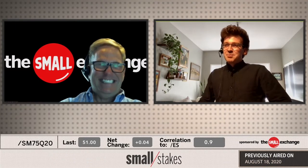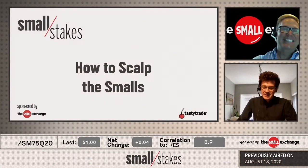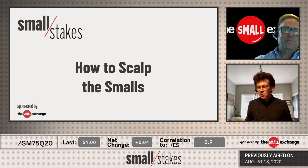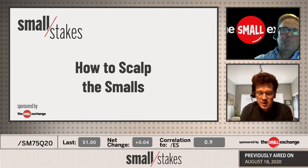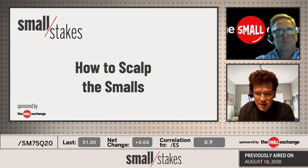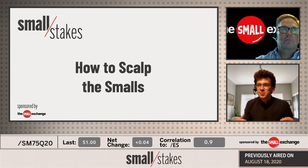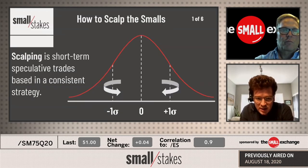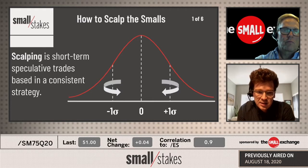Today we're talking about scalping the smalls. We started the conversation yesterday just talking about scalping in general. I wanted to get deeper on small exchange products and how they lend themselves to scalpability, and get into this practical trading strategy that a lot of people employ with their own particular strategies. Most people are aware of just the idea of short-term speculative trades based in a consistent strategy of your choosing — that's the umbrella we're working within.